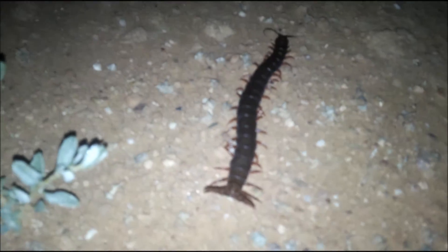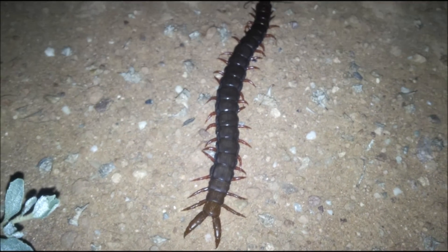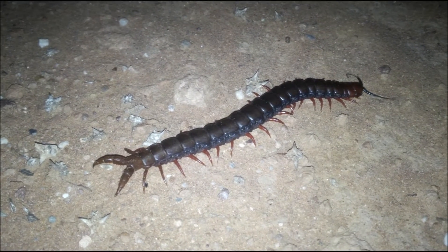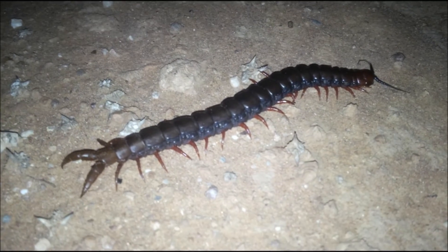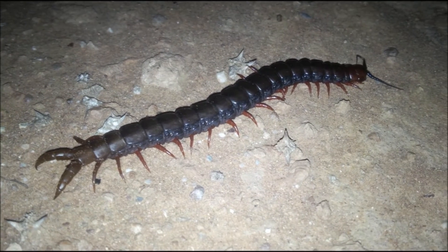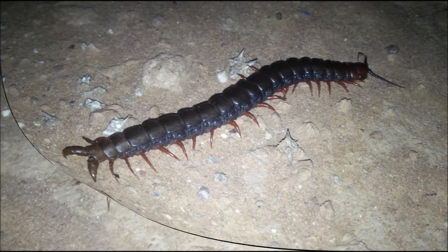Here we can actually see the centipede in action as it moves along hunting. Interestingly, it has an almost strange caliper-like appendage at the back — a clasp. From this angle we can see the centipede's bright red, orange, and black markings more clearly, along with its many segments.